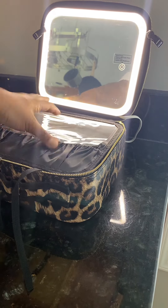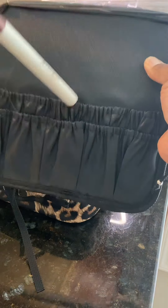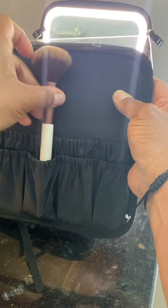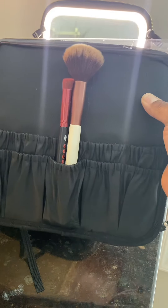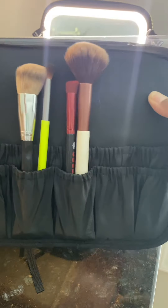Besides having the lights, they have this little divider thing, which I'll probably keep my brushes in. You can put your brushes in here. And for the people who spend a lot of money on their brushes, I'm assuming you guys take care of your stuff. So this would be kind of important to have something that will protect your investment.